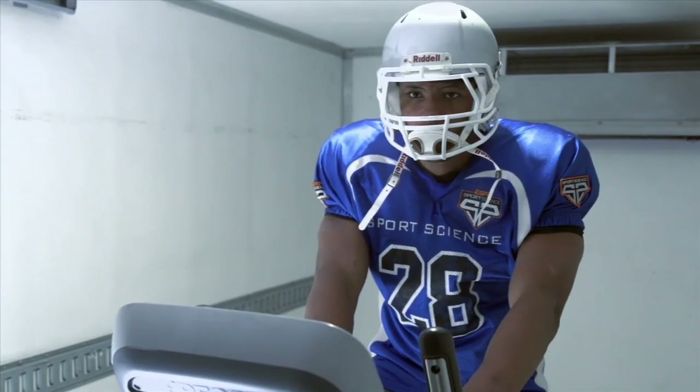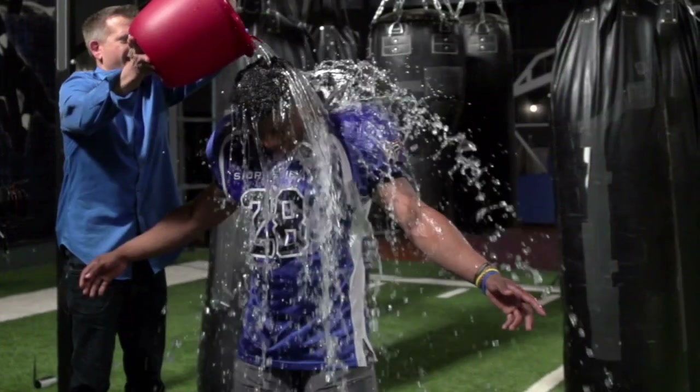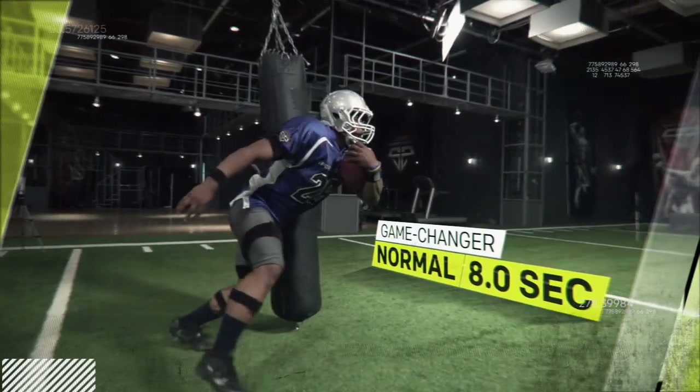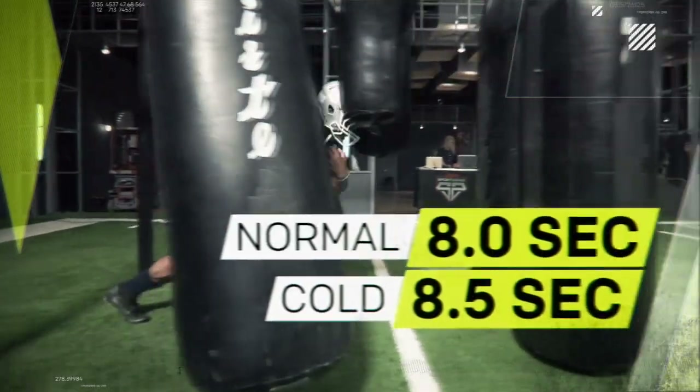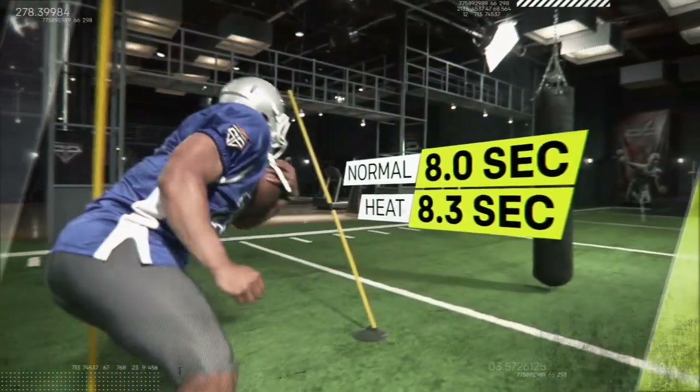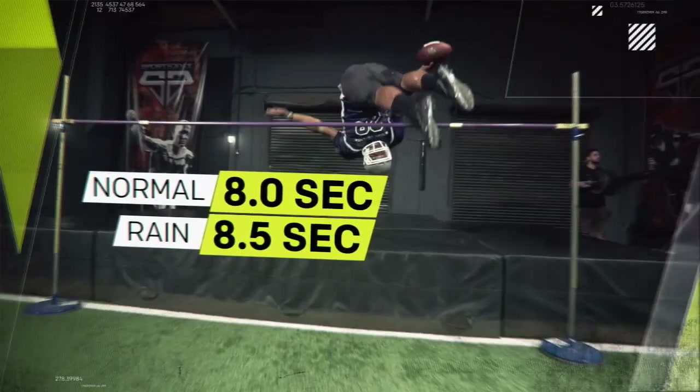Overall, these extreme conditions had minimal effects on Barkley's performance. In fact, compared to his baseline in normal conditions, when challenged by the elements, his time slowed by no more than half a second.